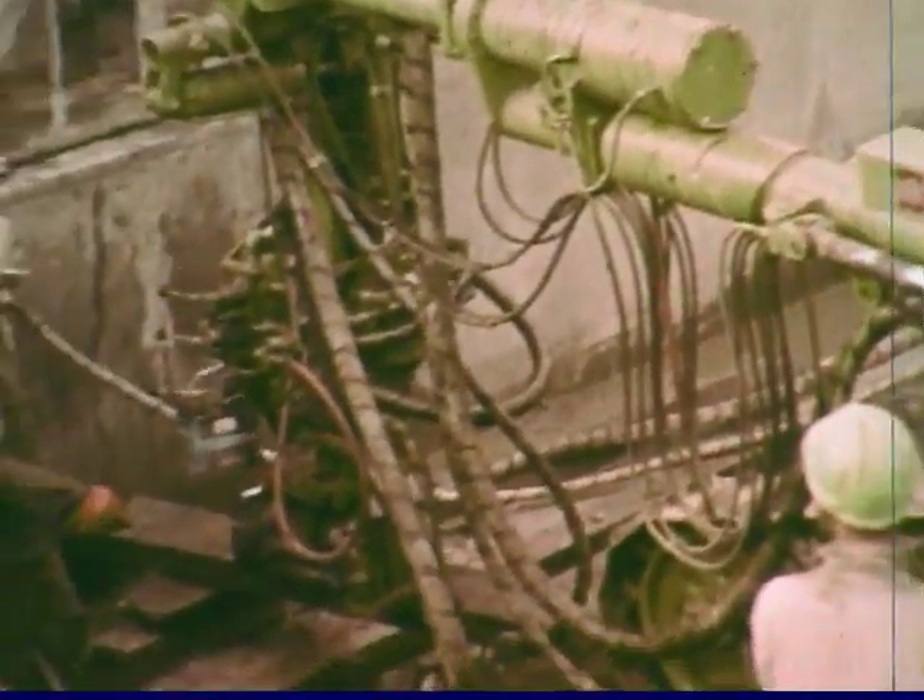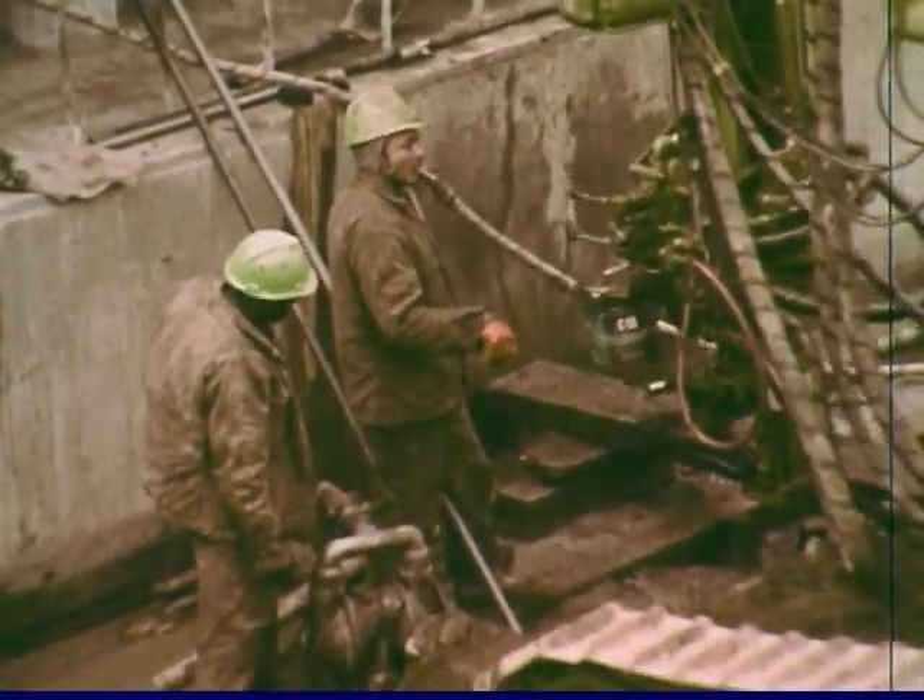When the tunnel is completed, these construction shafts will provide space for ventilation, emergency exits, and utility cables.